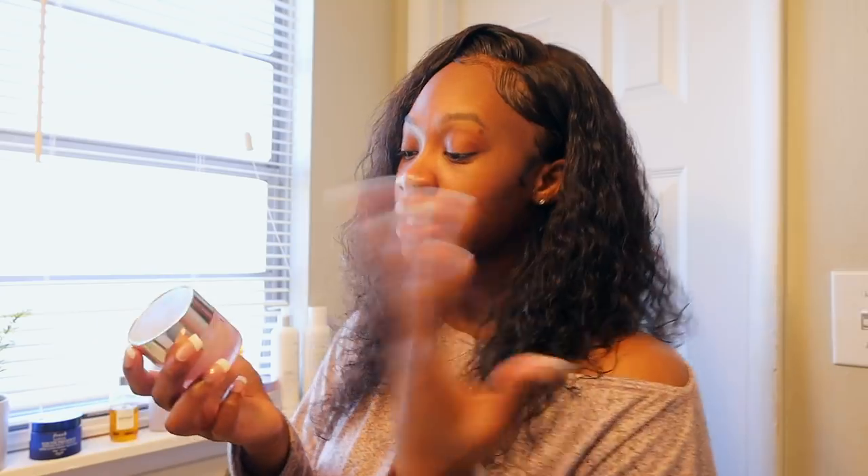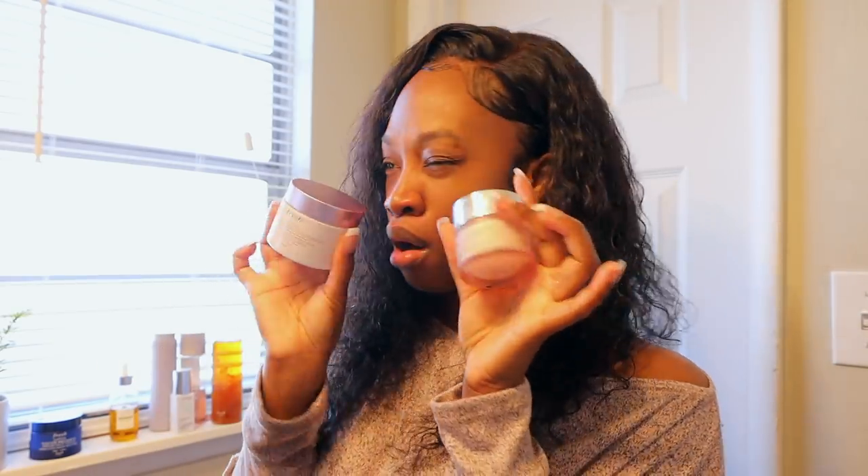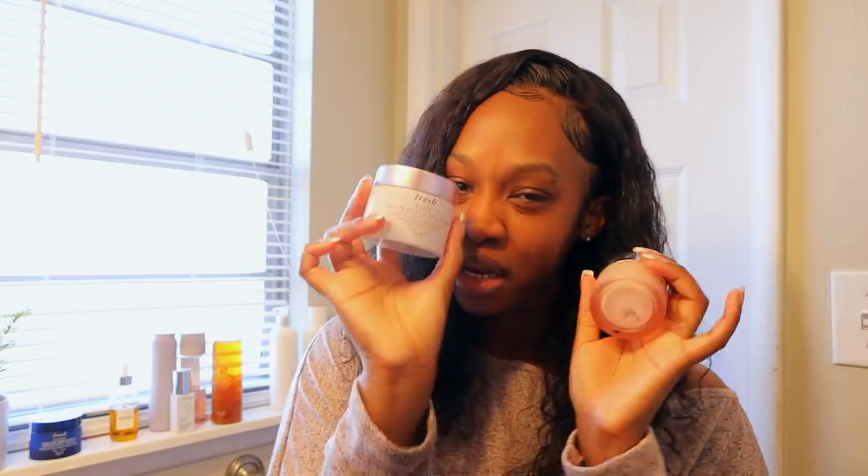Now that my toner is dry, I'm going into my moisturizer. I've recently been using my Clinique Moisture Surge Intense as well as the Fresh Deep Hydration Face Cream. Since we're going with Fresh today, I'm going to go ahead and use that one. Then I moisturize my face because it's feeling real dry, and now I am prepped and primed for some primer and makeup.